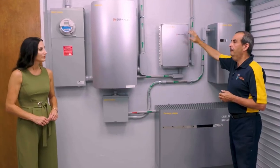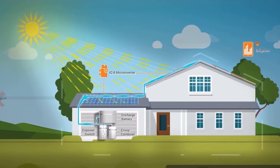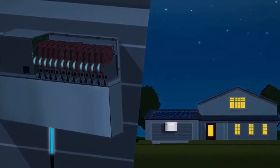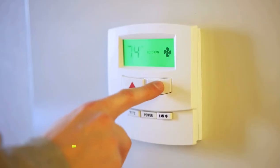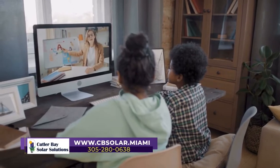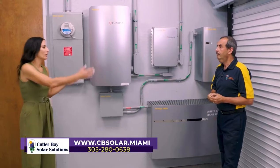Any excess power that the panels are producing is going to go to the battery. In the evening, when you're not producing any power, or if it's cloudy and you don't have enough power, the battery seamlessly produces power back to the EMPOWER and back to your house. Your air conditioner, your refrigerator, your lights — everything in your house seamlessly continues to operate. So you're not picking and choosing; this will run it all.